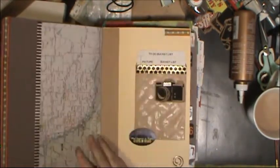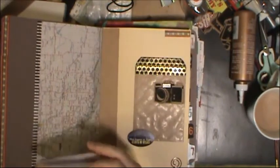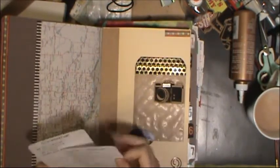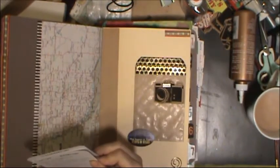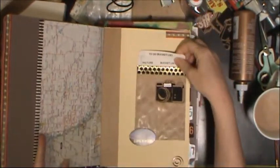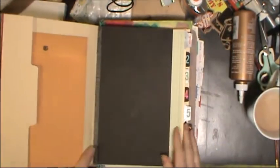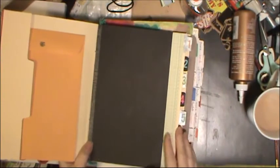I'm going to use this area as my places to glue on. I created a pocket here and I have a picture bucket list — lots of different places I want to get photos — and then I have a to-do bucket list, just some things I'd like to accomplish while I'm there. I'll add to that of course.